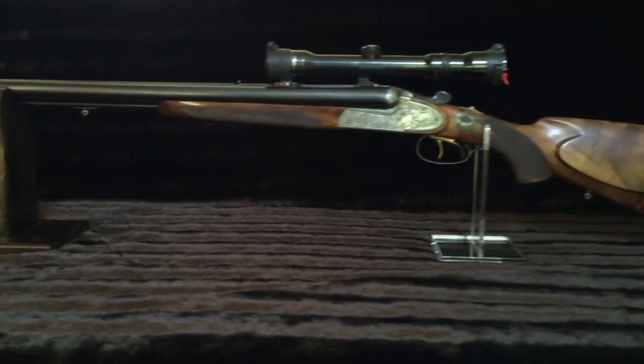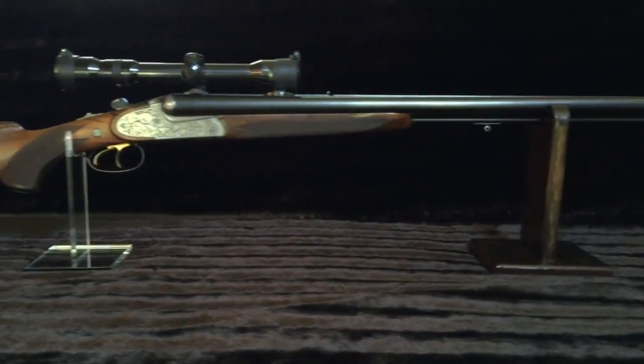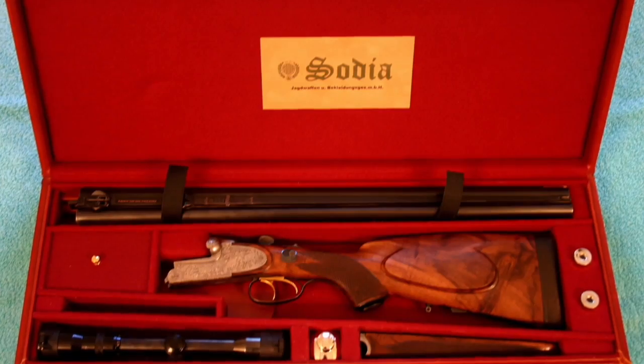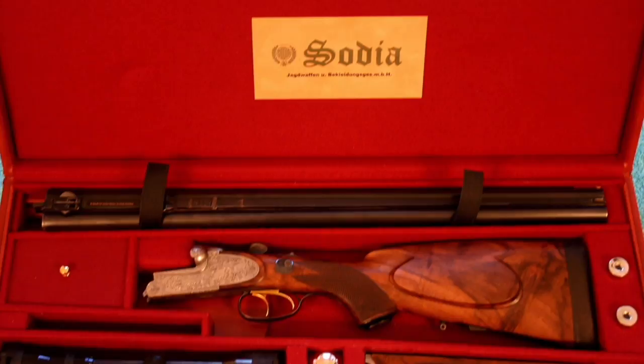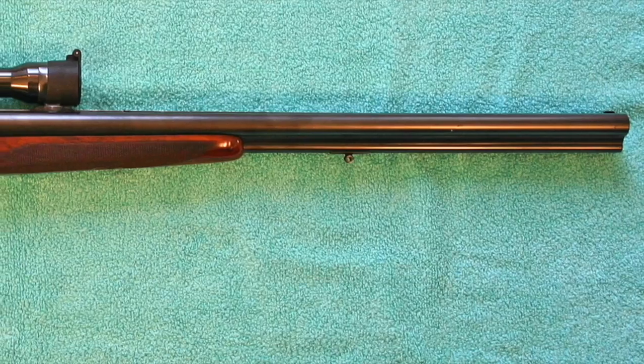But let's get back to the gun of the day. The drilling I want to show you is from a famous gunmaker, Franz Sodia, located in Ferlach, Austria. Franz Sodia was the grandson of Anton Sodia, a great gunsmith himself known for his skilled metalwork, who started his business in 1870 in Unterferlach. His son Franz, after completing his apprenticeship with his father, moved to Ferlach in 1910 and set up a business at Schulhausgasse 14, Ferlach.